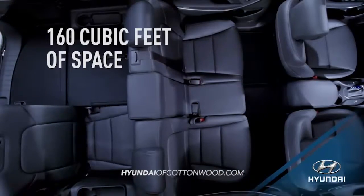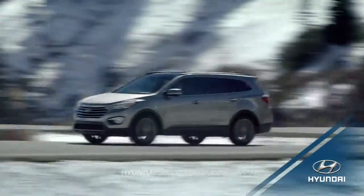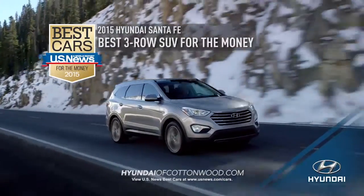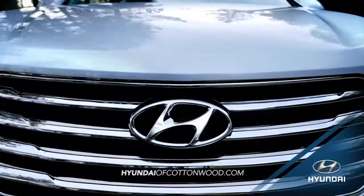And with Santa Fe's 160 cubic feet of space, it's no wonder that for the third year in a row, the 2015 Hyundai Santa Fe was named Best 3-Row SUV for the Money by US News & World Report.